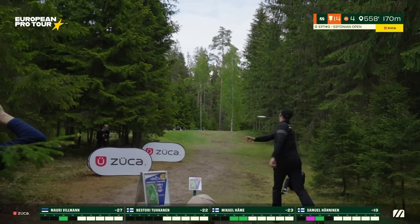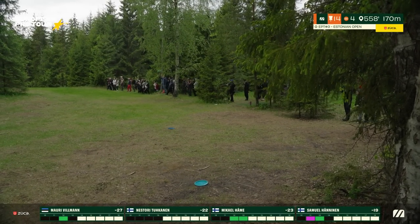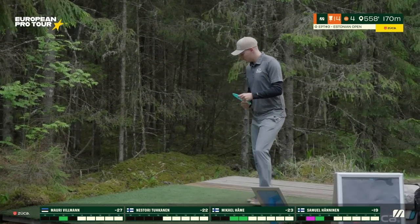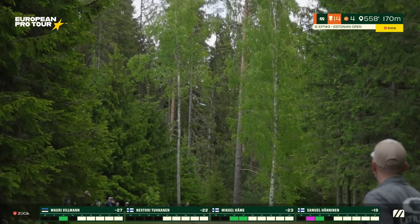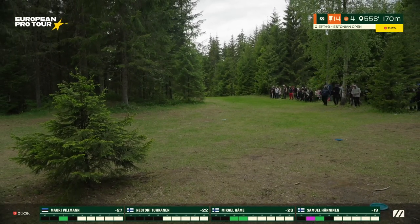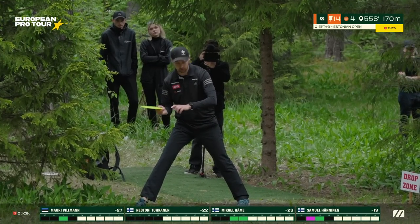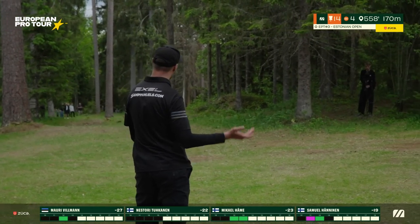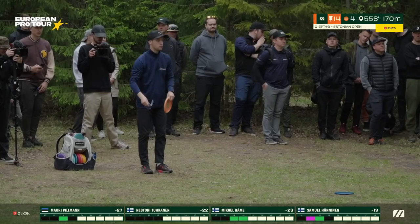Mauri definitely using more width than Mikael. Samuel also opting for forehand — a similar width, but a little bit lower, catching the edge of one of those trees, coming up a bit short. He'll definitely be pinched — it's too tight to go to the basket from where Samuel landed. He'll have to lay up with a 30-40 meter hyzer shot. He tried the inside line — so dangerous to do that, but there is a line there, catching some trees.